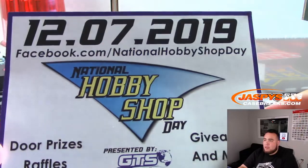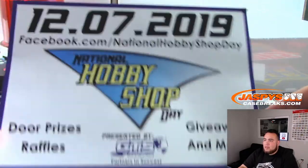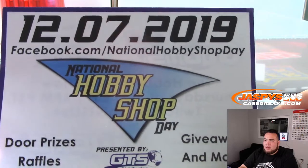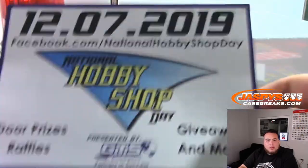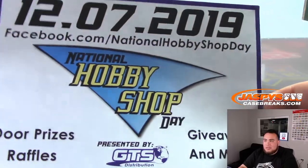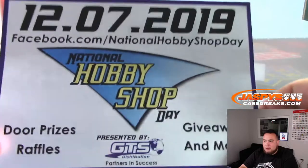Support your local hobby shop — National Hobby Shop Day is 12/7/2019. We're gonna have door prizes, raffles, giveaways, and much more here at our store Jaspi's. Check us out at 1402 Piece Pacific Coast Highway, Hermosa Beach, California.